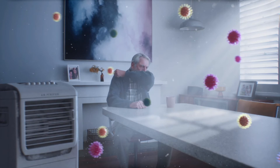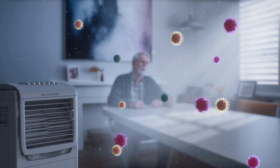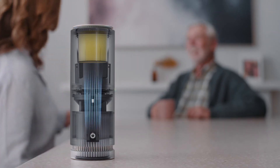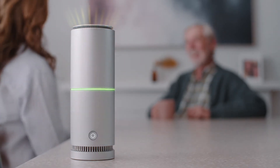Normal air purifiers need to recirculate air in order to be effective. But our unique combination of V-Active Gel and HEPA filtration means that Tasman works faster and more effectively to detoxify the air, so you can breathe easy knowing that Tasman is keeping you and your loved ones safe.